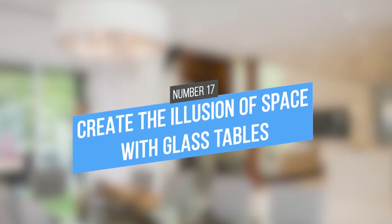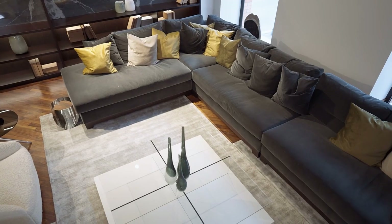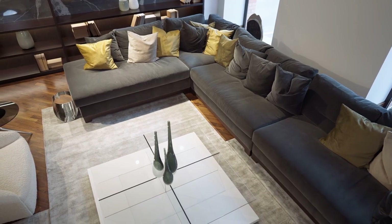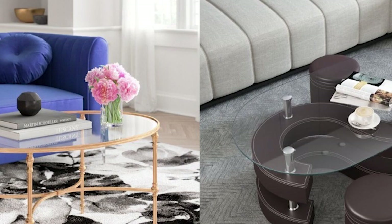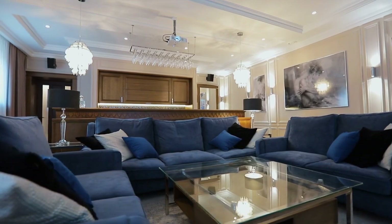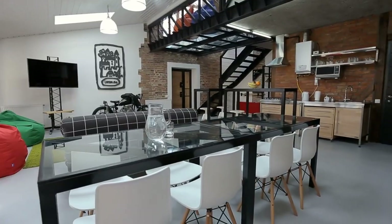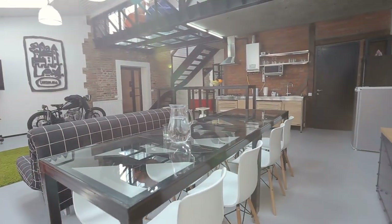17. Create the illusion of space with glass tables. Looking to make your apartment feel bigger? Glass tables are a great way to do it. Unlike their solid counterparts, glass tables appear to take up less space. They also reflect light, making the room feel brighter and more open. Plus, glass is easy to clean and maintain, so you can keep your table looking new for years to come.